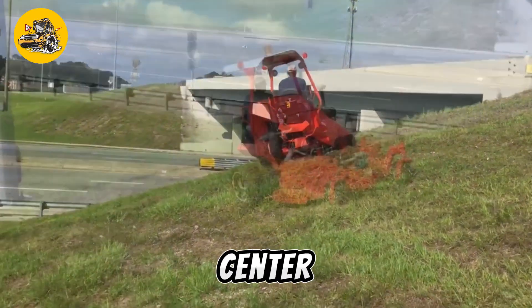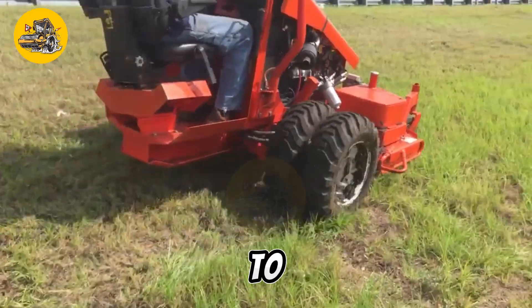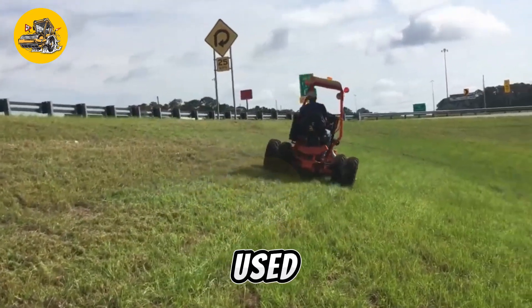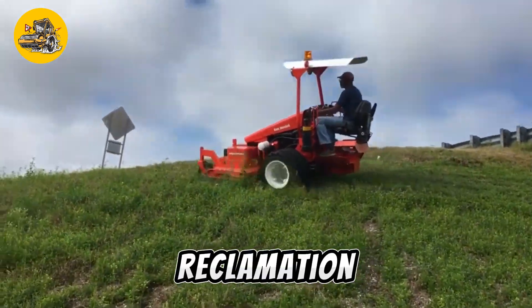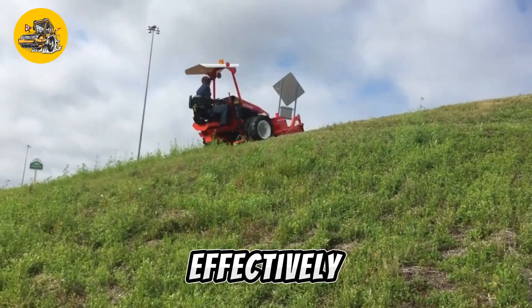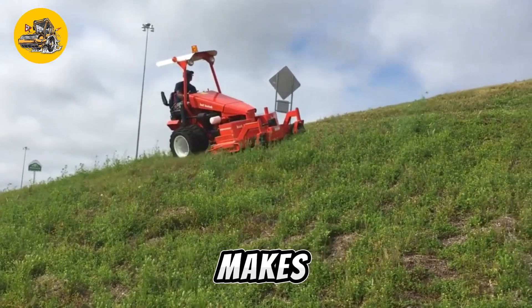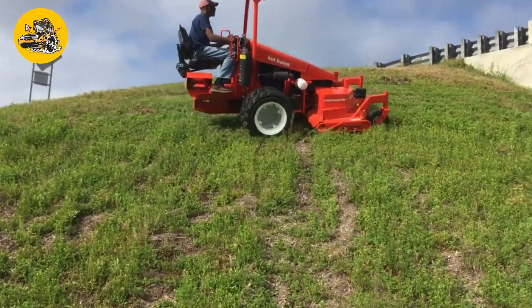It features a low center of gravity, wide tires, and specialized cutting blades that allow it to tackle slopes up to 45 degrees. The mower is commonly used in landscaping, roadside maintenance, and land reclamation projects where conventional mowers cannot operate safely or effectively. Its ability to mow slopes with precision and efficiency makes it a valuable tool for maintaining vegetation in challenging environments.